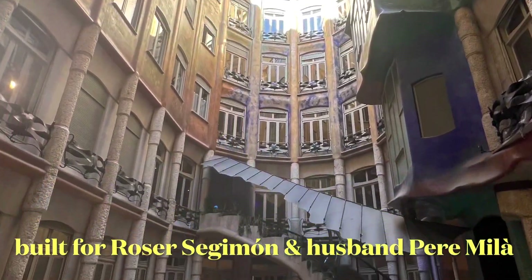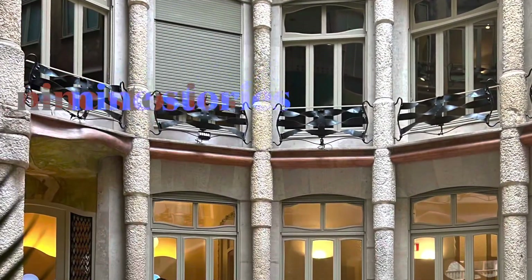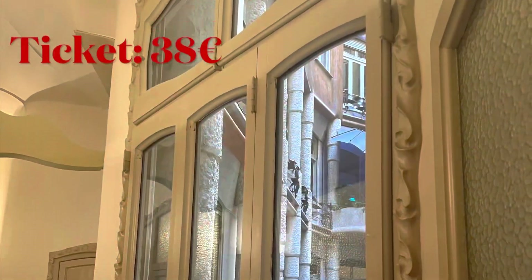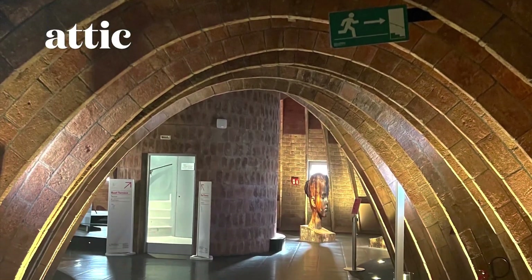Casa Milà building is actually an apartment. It has nine levels: the basement, ground floor, main level, four upper floors, and attic. And the most famous is the rooftop.